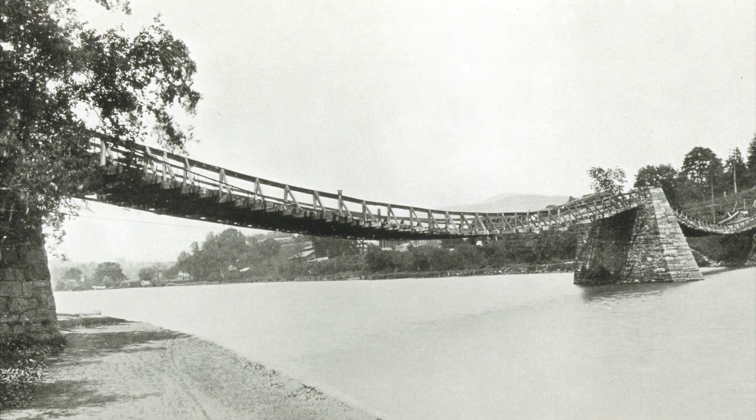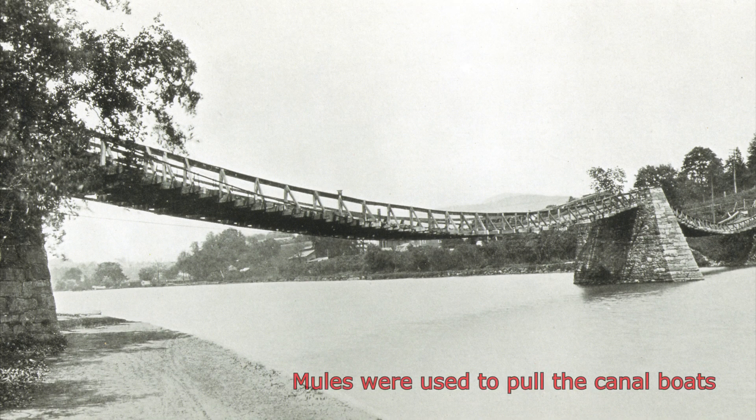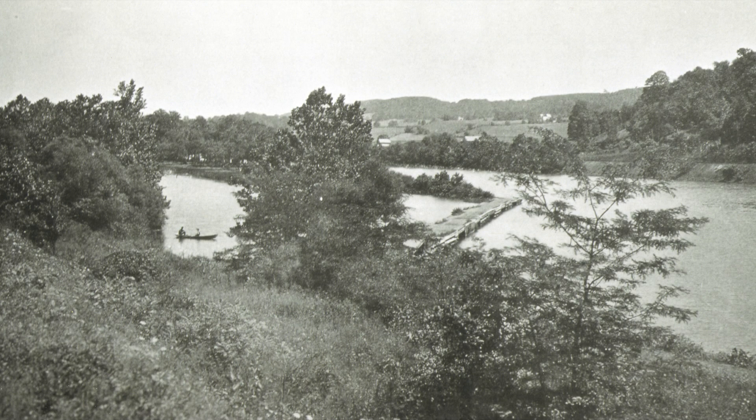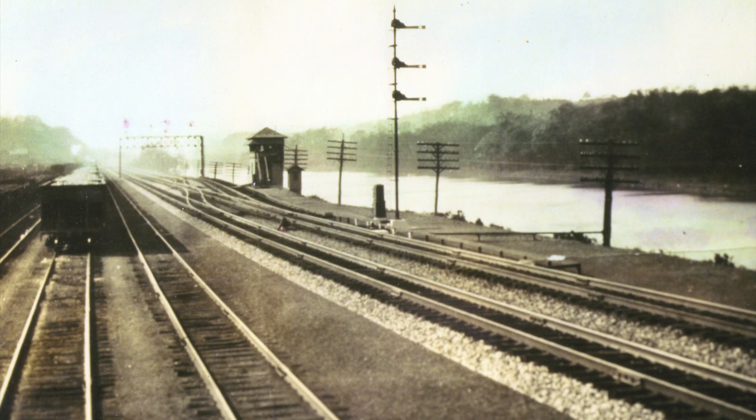The donkey bridge from Island Park in 1900 — this is how mules were transferred to the north side. A chain was once placed in the river to keep boats from going over the dam. West side of Island Park, mule trail to the north side. A postcard view of Richard's Yard just south of Island Park, looking west, 1900.